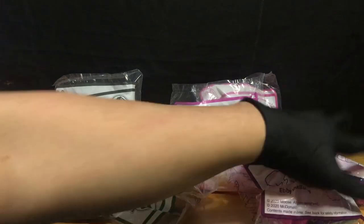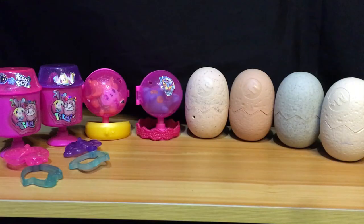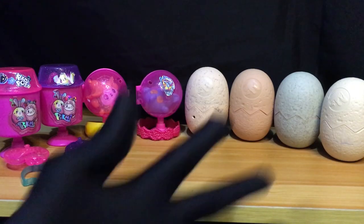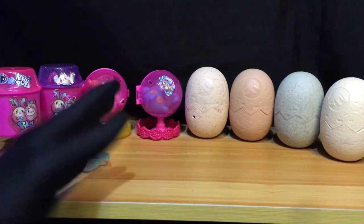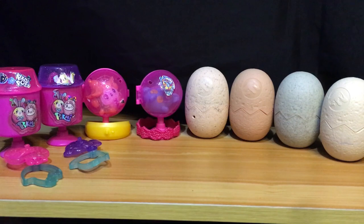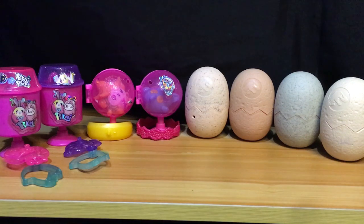Okay, so nakasupot sila. You know the drill — i-unsupot na yan. First of all guys, paumanhin muna kung medyo kakaiba ang review natin ngayon dahil before pa akong mag-review nito, nalarunan ng mga chikiting ko itong mga McDonald's Happy Meal toys natin. So kung mapapansin ninyo, nadikit na nila yung mga stickers dyan and everything. But of course, re-reviewin pa rin natin ito para sa inyo.